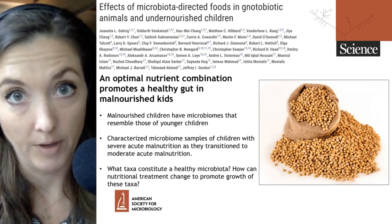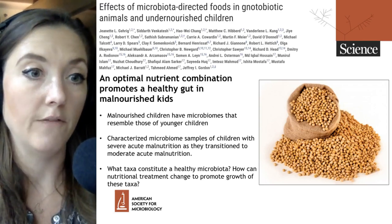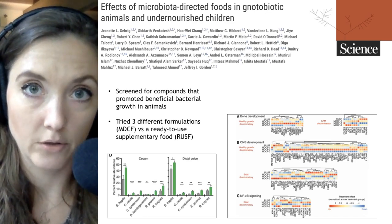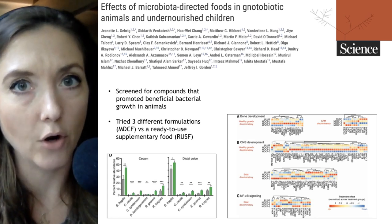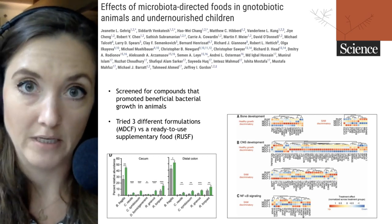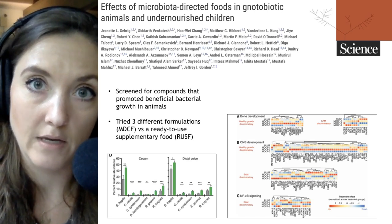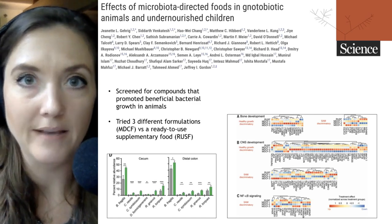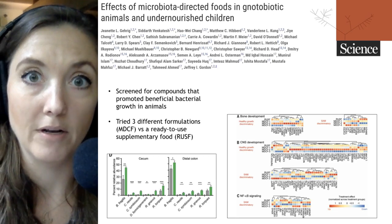We won't go through the entire paper, but two key experiments stand out. They first characterized those microbiota, then moved into an animal system — looking at notobiotic mice and pigs. These are animals that don't have any of their own microbiota but are given a defined set of microbes which can then be tested. They started with mice, putting in microbes associated with the severe acute malnutrition state, then fed the mice different nutrient components to see if they could promote growth of those identified as beneficial.